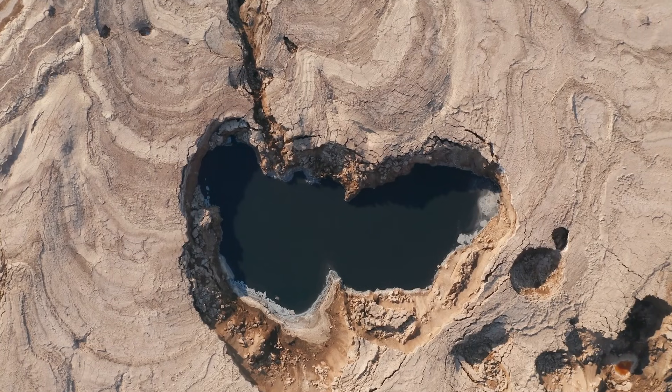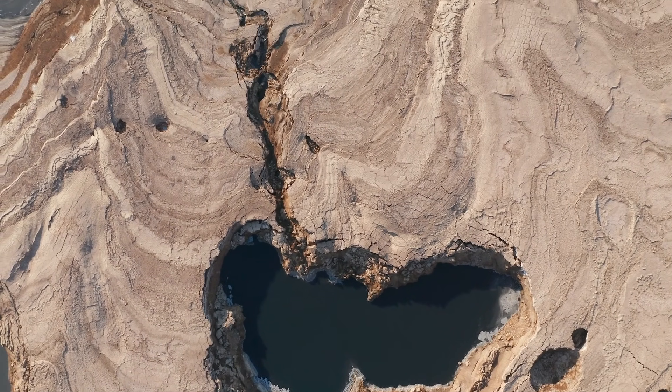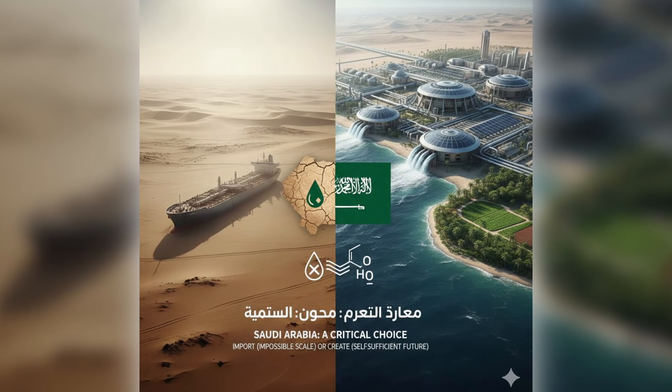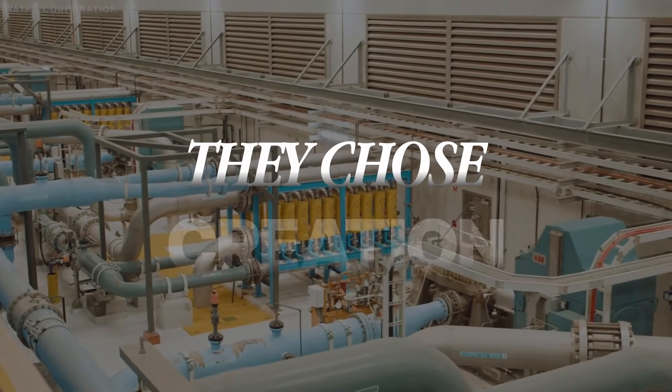Satellite imagery from NASA showed massive cones of depression — dark circles of overpumping visible from space. The country faced a choice: import water, which was impractical at this scale, or create it themselves. They chose creation.